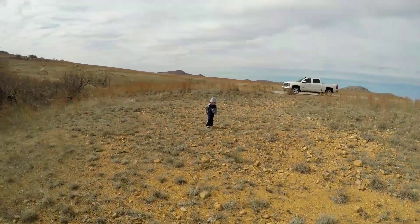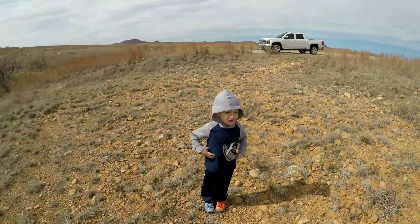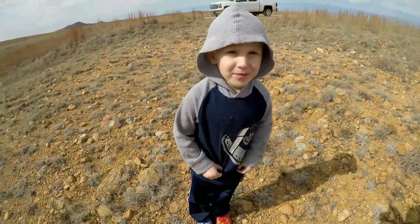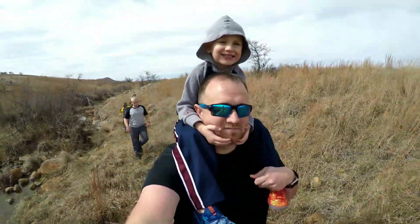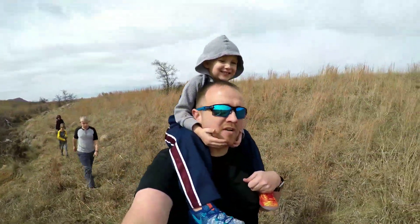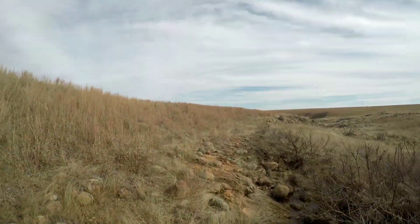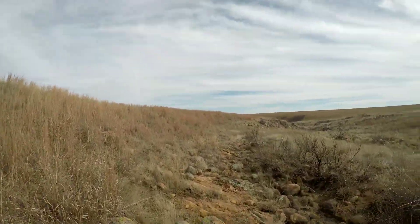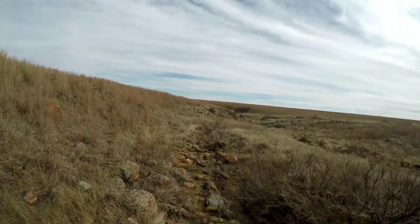Let me carry you. You ready, big guy? You want to do some rock climbing? You like hiking out here? We'll hopefully see some cool stuff. It's following this little canyon right now eastbound — it'll start opening up here in a little bit.